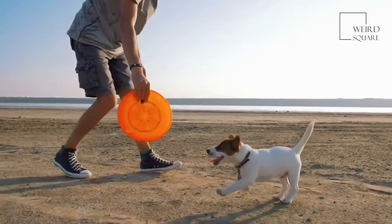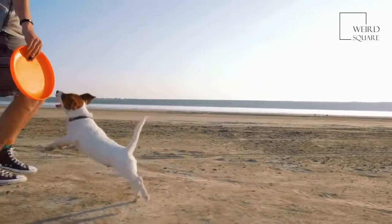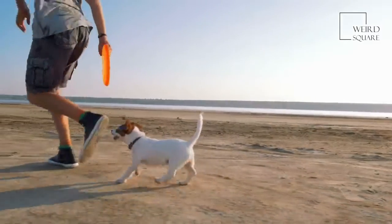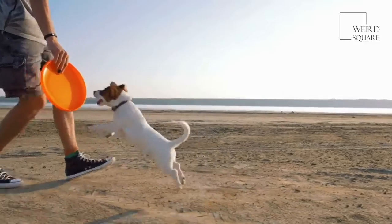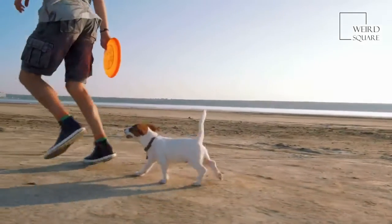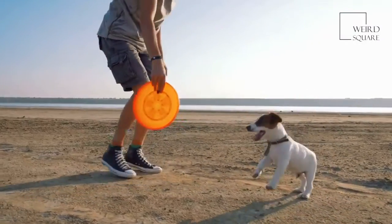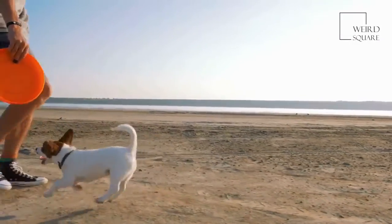Giant Schnoodles are large dogs with calm and intelligent personalities. When you're looking for a similar dog, think about whether it's the size, temperament, or physical traits that really set this dog apart for you. Some of the most similar breeds on the market include the Giant Schnauzer, the standard Schnoodle, and the Black Russian Terrier.